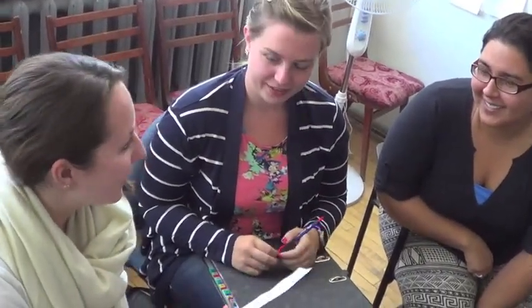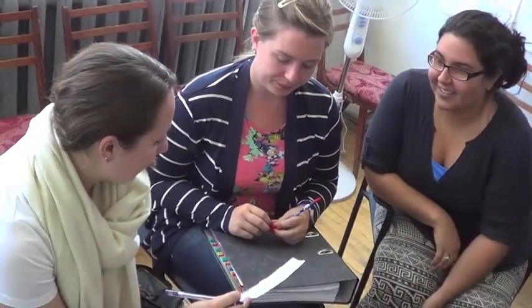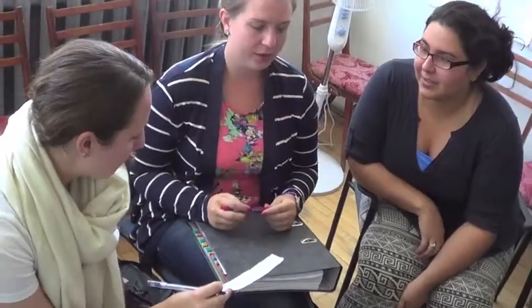Each session includes an application activity which engages the trainees actively and creates a very good opportunity for them to apply what they have learned.